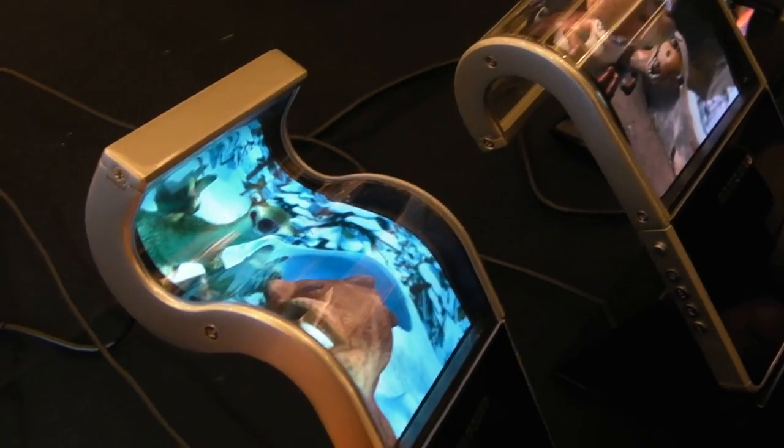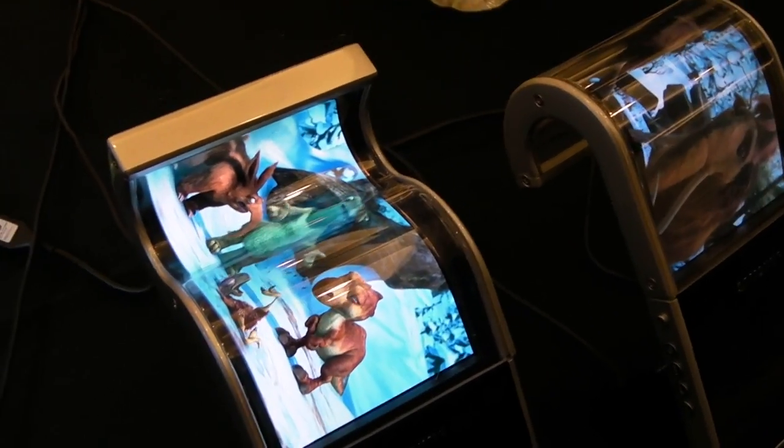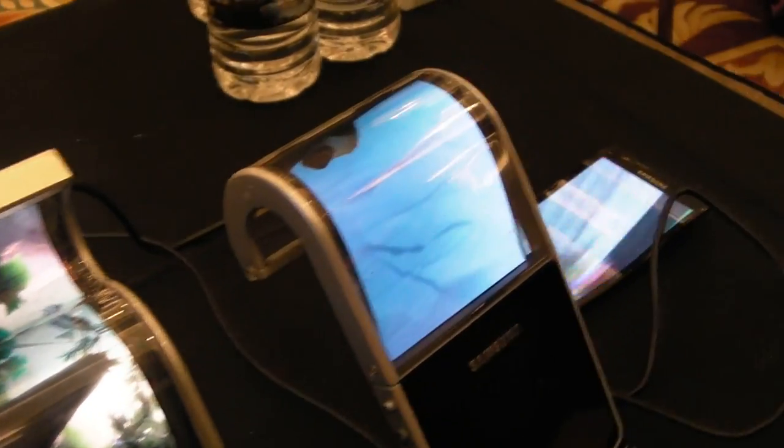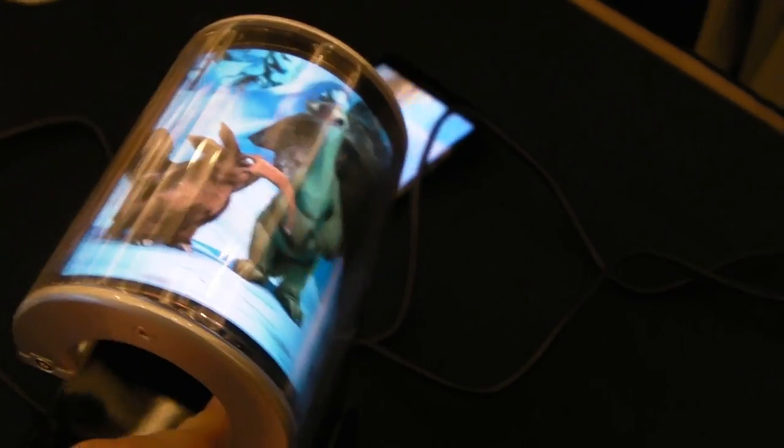And how thin is this? It's only 0.27mm. That's amazing thickness.